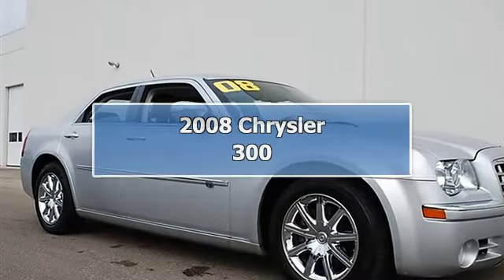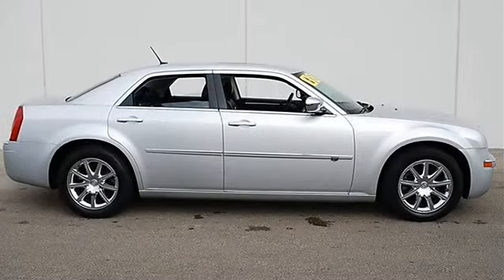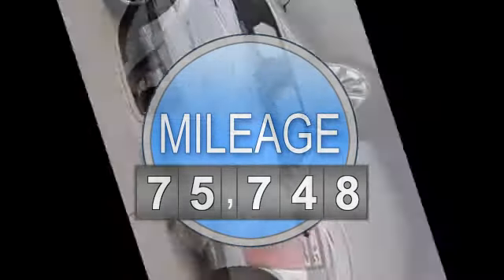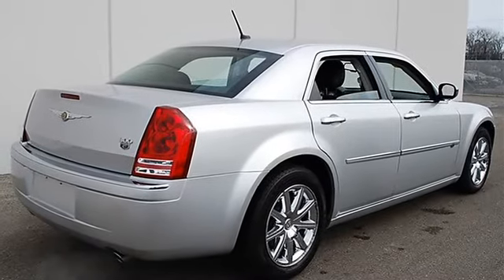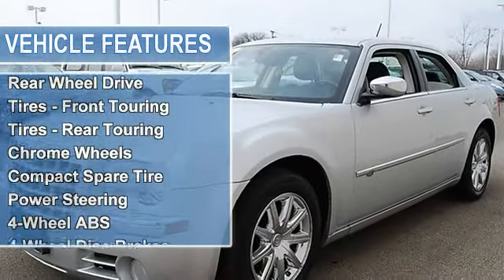2008 Chrysler 300 4-door car. This vehicle features the following equipment: automatic transmission, 5.7L 345 horsepower engine, traction control, electronic stability control, rear wheel drive, front touring tires, rear touring tires, chrome wheels, compact spare tire, and power steering.